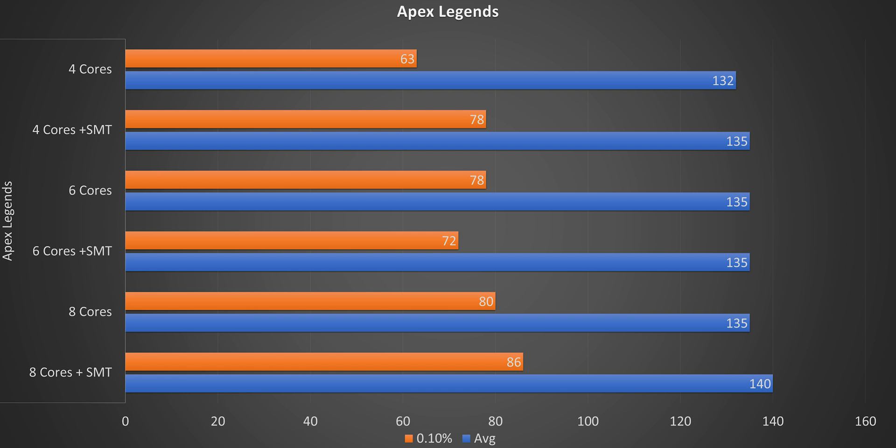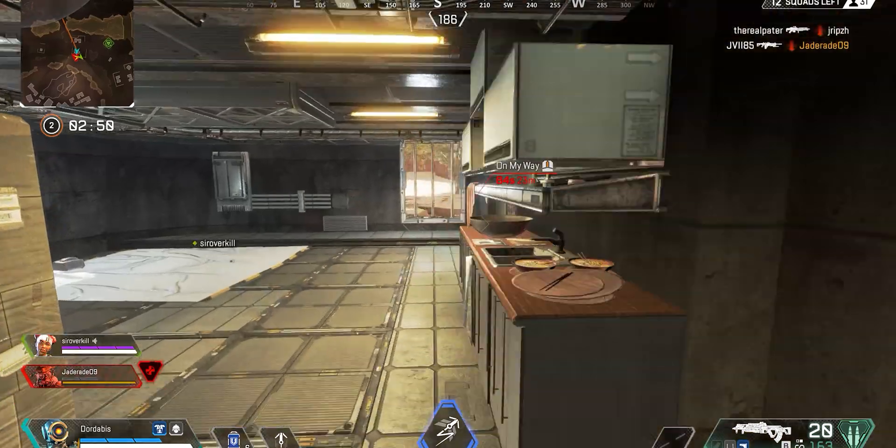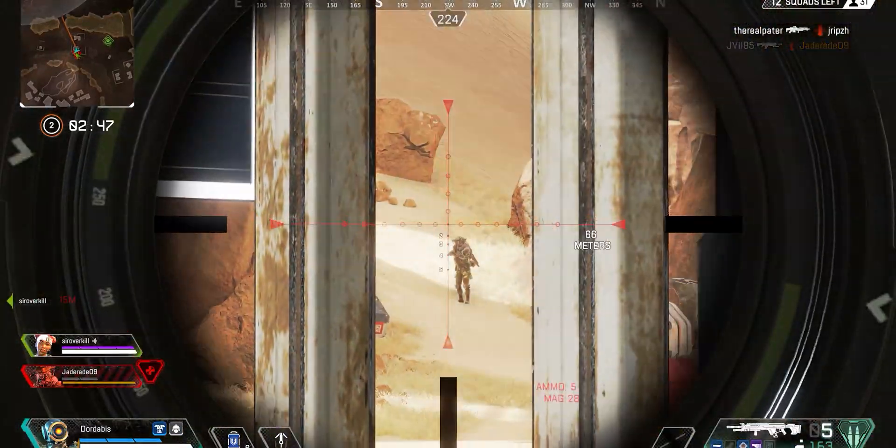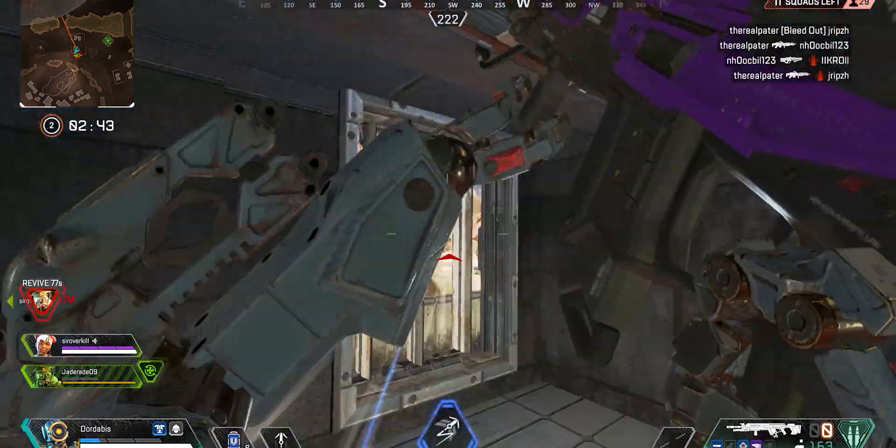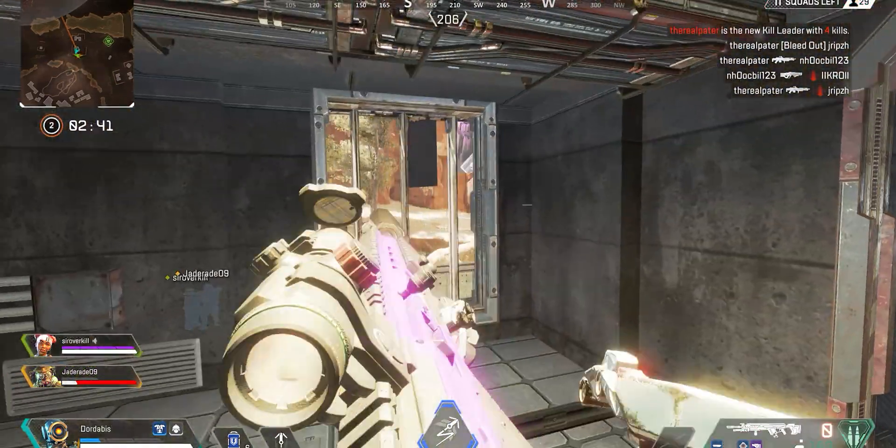Looking at Apex Legends — it's not looking great for the quad core. There is a dip in the 0.1% lows, but it doesn't drop below 60 fps yet, so it shouldn't be much of an issue. That said, from my subjective gaming experience, Apex Legends did feel different on the lower core configurations.